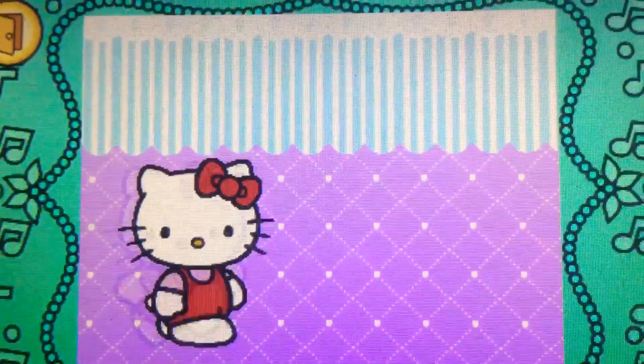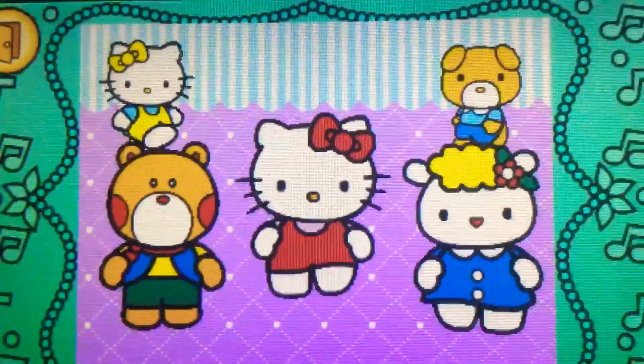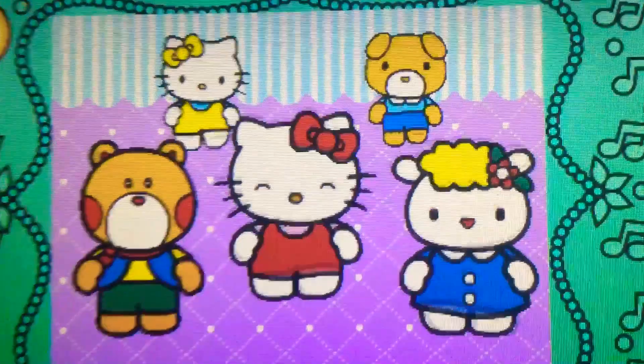When the direction sign lights up, flick or spin Hello Kitty in the matching direction. Let's dance with Hello Kitty.